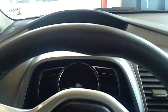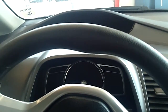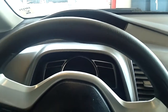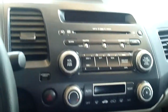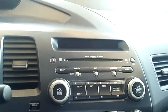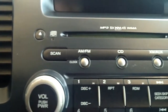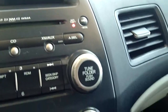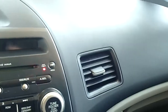Let me climb inside to show you the Honda Civic Hybrid. It has a 1.3-liter engine and of course it has the CVT transmission because it is a hybrid. It also gets about 50 miles to the gallon.